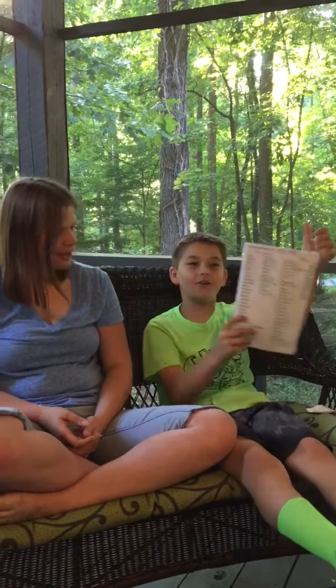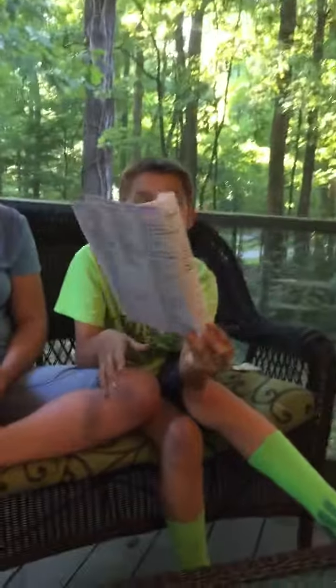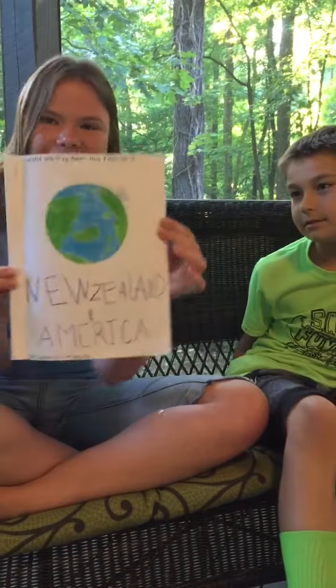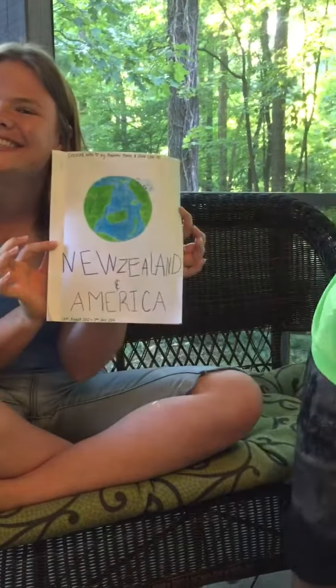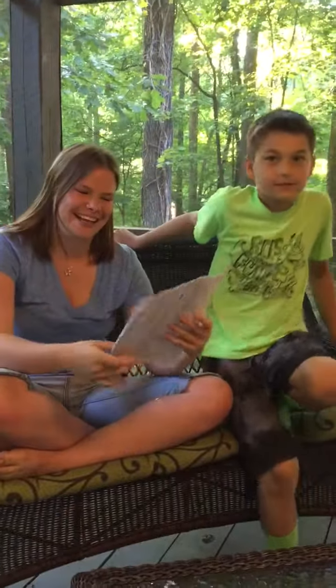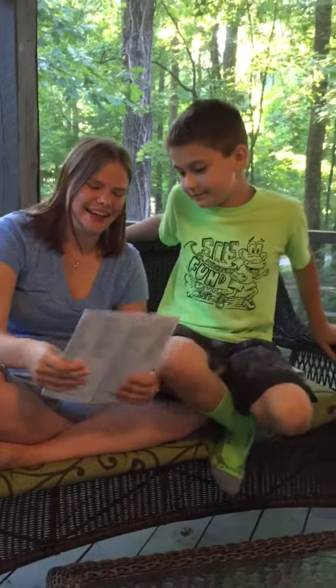And these are all the words that we used in the book — not all of them, there are some extras that we couldn't fit in. 44 total words that we came up with this year. Show the front of the book. Ta-da! That's New Zealand and that's America. Nice job. Thank you.